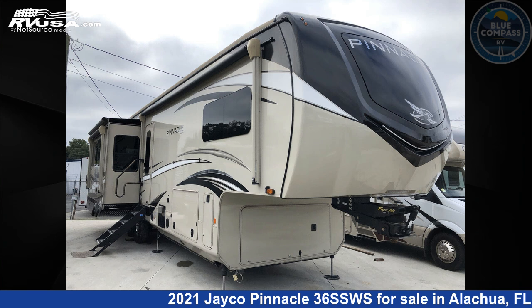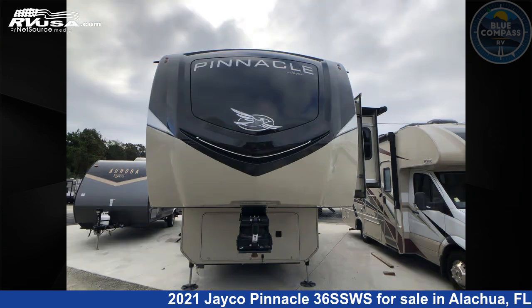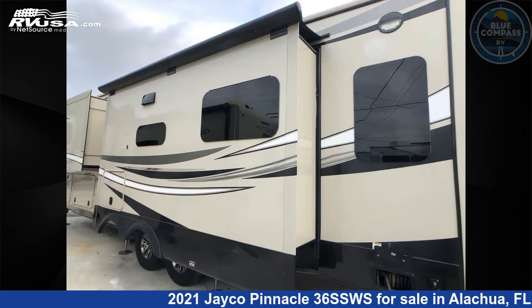This 2021 Jayco Pinnacle 36SSWS is a fifth-wheel RV located in Alachua, FL 32615, and is offered for sale by Blue Compass RV Gainesville. Click the link in the video description to visit RVUSA.com and see more photos as well as the current price.